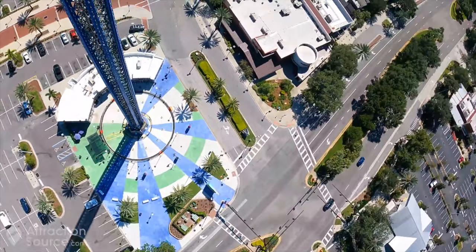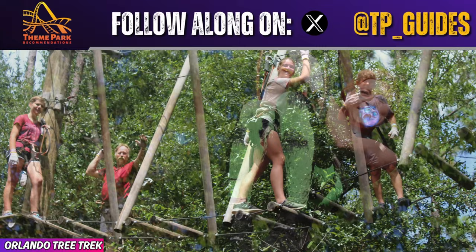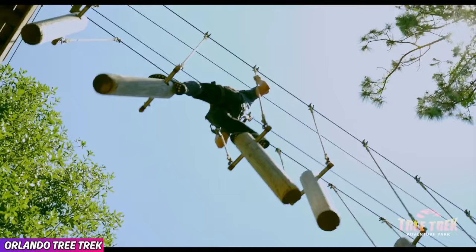Number 4, Orlando Tree Trek Adventure Park, 4.7 out of 5 rating on Google. Get ready for a fun experience because you will find 97 different aerial challenges and a 425-foot long zip line at Orlando Tree Trek Adventure. This attraction is fun for kids 6 and up, and is as much fun for the kids as it is the adults. Seriously, I had a blast doing this and I'm 40 years old.